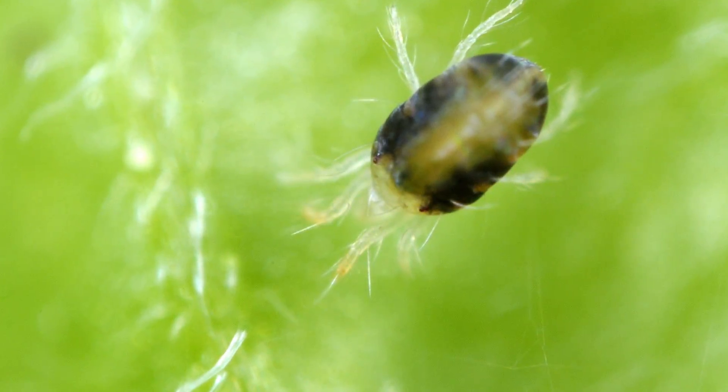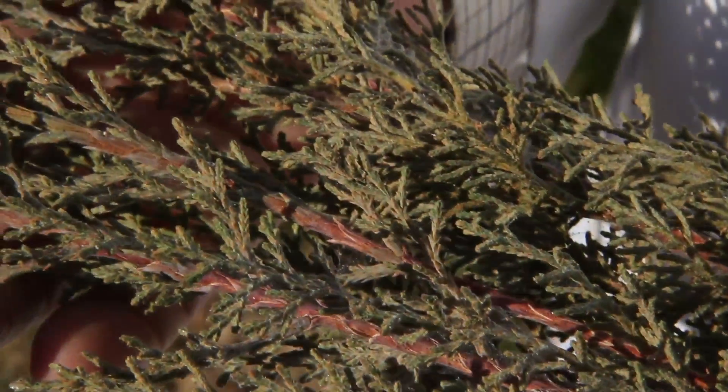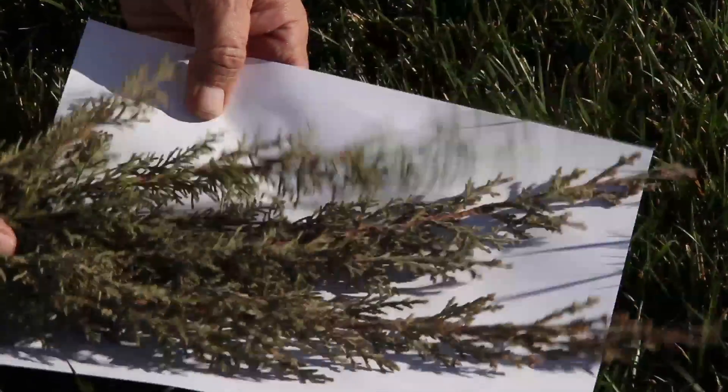Spider mites are tiny sucking insects that attack a wide variety of plants. Symptoms include a dusty, tired look with off-colored foliage surrounded by a light webbing. Check by shaking some of the affected foliage over a piece of white paper — if crawling specks appear, you've got a mite problem.